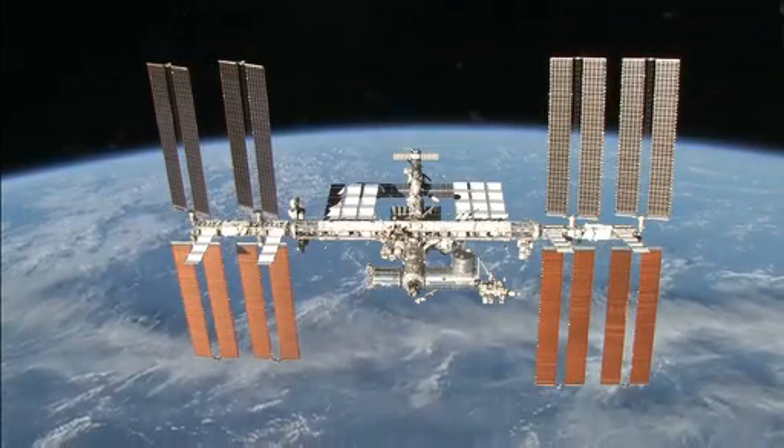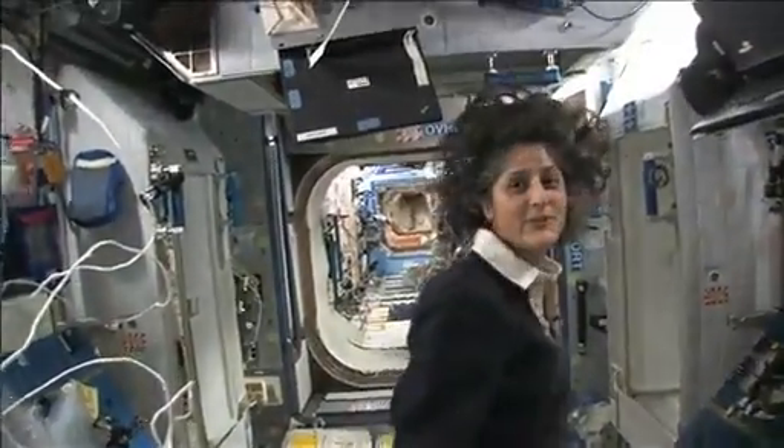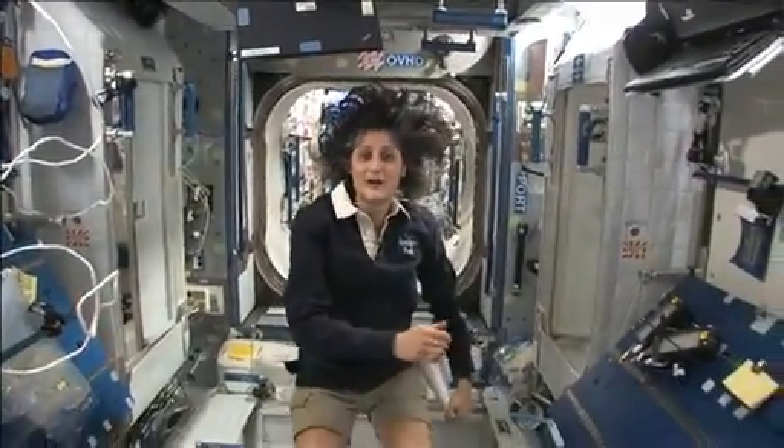Hello, I'm Sunny Williams. I'm up here on the International Space Station. So this is Node 2 — this is a really cool module.